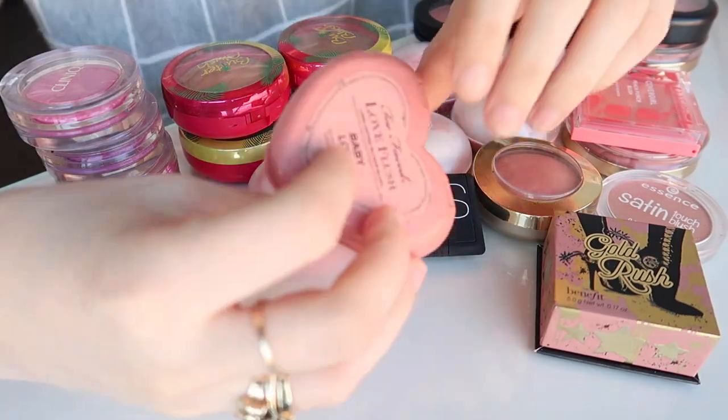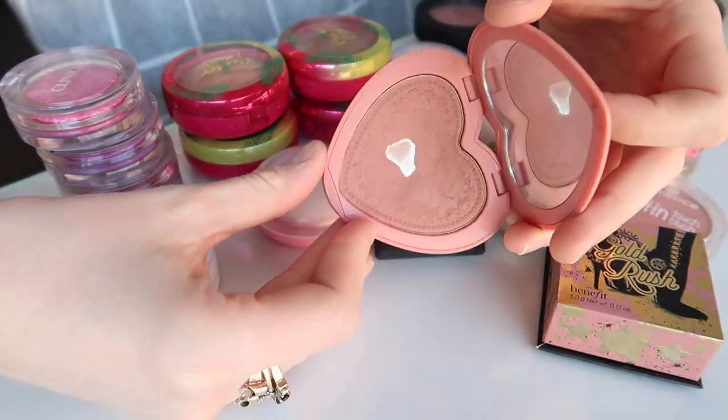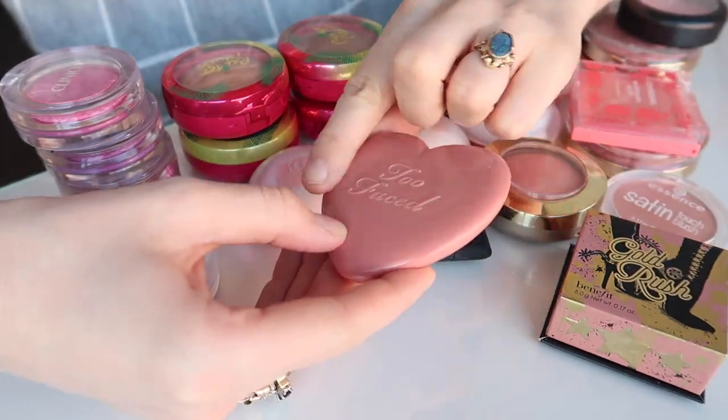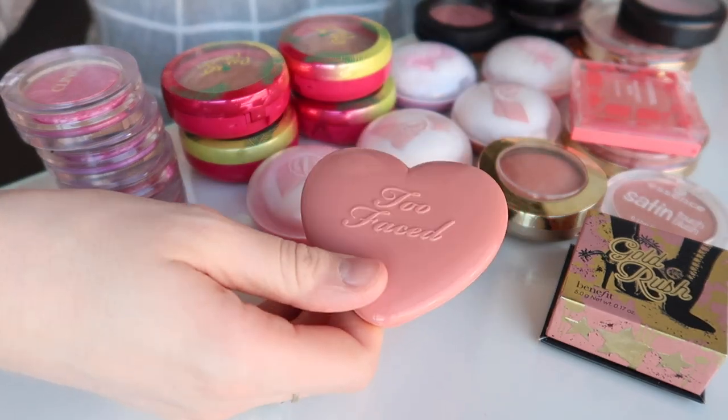I'm going to keep this Too Faced Love Flush blush in Baby Love — this is one of my favourite blushes. I love the packaging and the colour. It is one of those dusky mauve colours that looks really flattering on a lot of skin tones. Mine is so old the gold writing has rubbed off, but it's such a nice colour. I really enjoy this and will probably end up fully panning it.